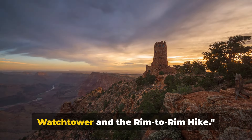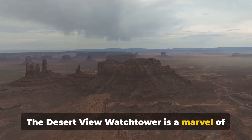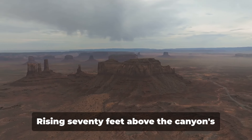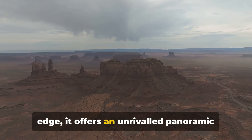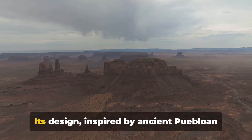Now, let's talk about the Desert View Watchtower and the rim-to-rim hike. The Desert View Watchtower is a marvel of native-inspired architecture. Rising 70 feet above the canyon's edge, it offers an unrivalled panoramic view of the canyon's painted canvas.